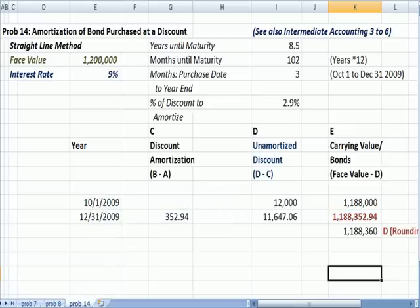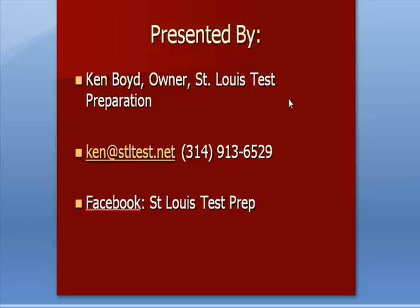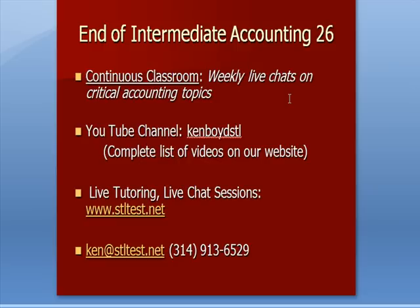That's the end of our video. For continuous classroom weekly live chats on critical accounting topics, visit our website. Our YouTube channel is KemvoidSTL, where you get a complete list of our videos. You can buy video content, and for live tutoring and one-on-one chat sessions over the web using GoToMeeting, here's our website, email address, and phone number. Thanks very much, and we'll see you next time.